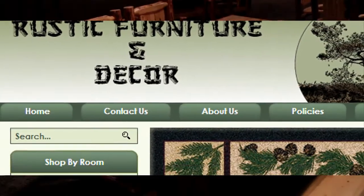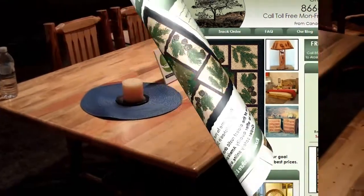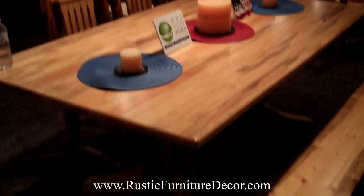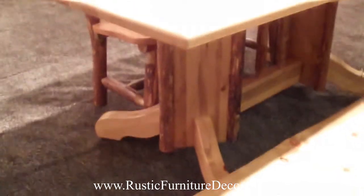Hi everyone, this is Mike again from RusticFurnitureDecor.com and we're here at the Las Vegas Market Furniture Show with a short video featuring the Glacier Country Pine Log Double Pedestal Dining Table by Montana Woodworks.